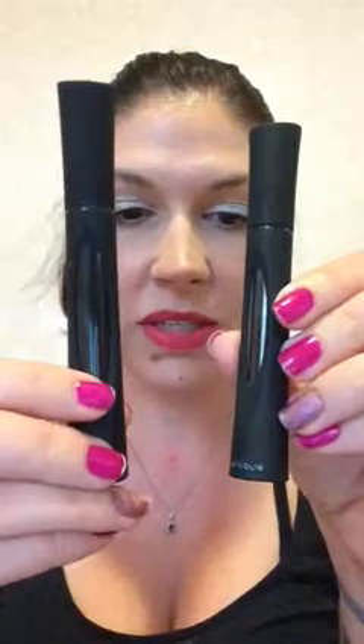This is our 3D Fiber Lashes Plus. This one's the transplanting gel, this one's the fibers. It goes on the same as the original 3D Fiber Lashes, it just has a different formulation and it is so much better. You get no flaking on your cheeks, which I know a lot of people were experiencing, myself included. And the mascara is super lightweight.